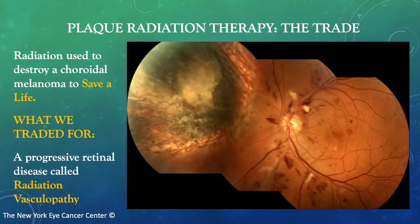I'd like you to think of plaque radiation therapy as a trade. Radiation is used to destroy the choroidal melanoma to save a life. However, we've traded for a progressive retinal disease called radiation vasculopathy.